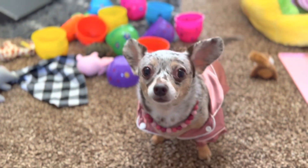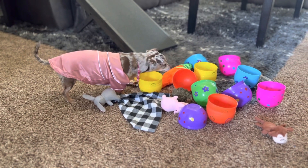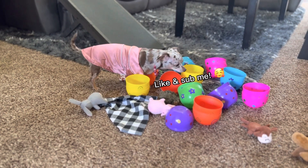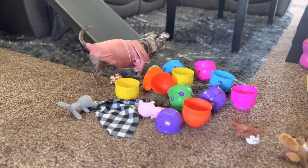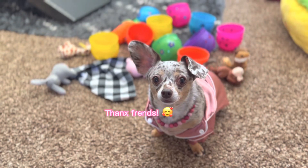Good job, Hazel — you got them all! Thank you so much to everyone that got all these sweet gifts for Hazel, just making this year's Easter so much more special. If you could like and subscribe, that would be so wonderful. We hope this video gave you a little extra smile for your day. I hope you have a great Easter. Thanks everyone — have a great day! Bye!